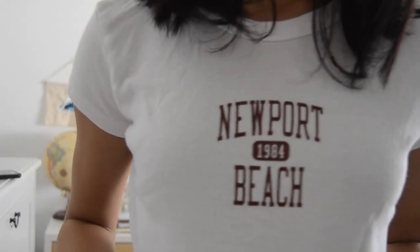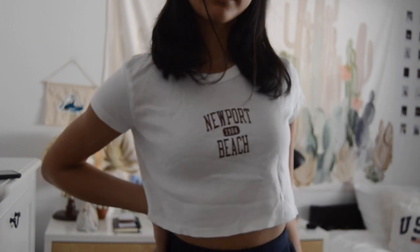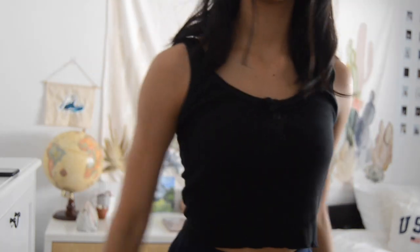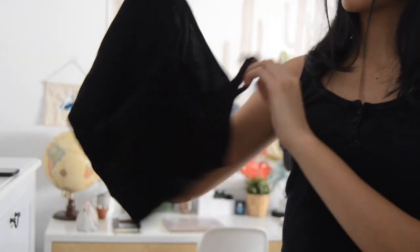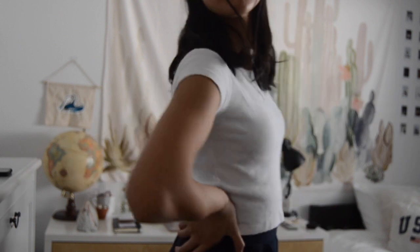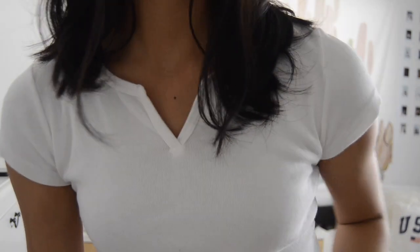A really fun top right here — it's just a white short sleeve, really cropped, and it says Newport Beach on it in red. Then more black tank tops: this one is a button tank top, just plain black. Then this one kind of doesn't fit me — it's one of those tank tops that have a slit in the front. This one also has a slit in the front but it's a white short sleeve and it's really cute.